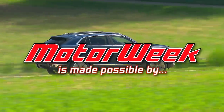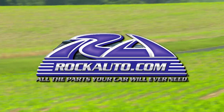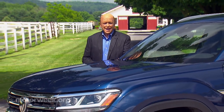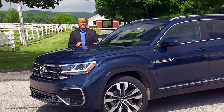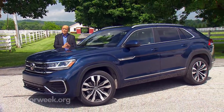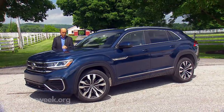Motor Week is made possible by TireRack.com and RockAuto.com. Volkswagen entered the family-size three-row crossover arena just two years ago, ready to play with a fantastic Atlas. It turns out that the midsize Atlas was just the beginning of things to come. Now we find that this new two-row Atlas Cross Sport has joined the team. Now, is the Cross Sport going to be another game-changer for Volkswagen, or just a supporting player?